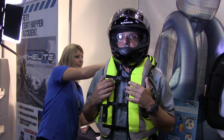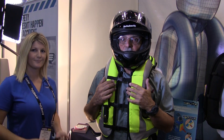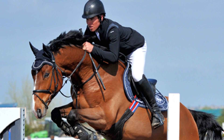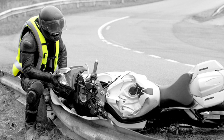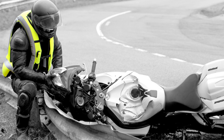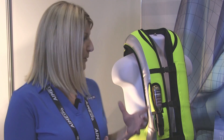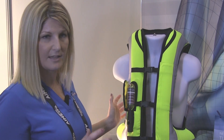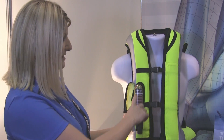Helite started 15 years ago in aircraft and in the equestrian world, developing airbag technology and the trigger system for that. They were approached by the French government about 10 years ago to build a motorcycle application to reduce motorcycle fatalities in France. That's where the motorcycle vest came from, and this Airness vest has been out for about seven or eight years.